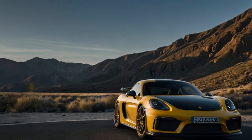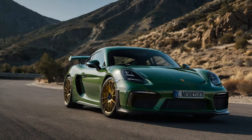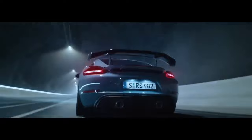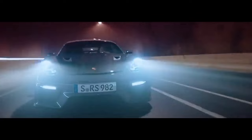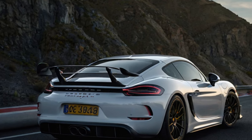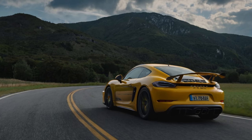The Manthey kit — pronounced Mon-tay — transforms an already formidable track weapon into something downright outrageous. Up front, a larger wing and canards enhance aerodynamics, while carbon fiber upgrades shave weight and deliver a staggering 372 pounds of downforce at 124 miles per hour, nearly double the standard GT4 RS. The added force is so intense it necessitates reinforcements to the hatch and body. Manthey also swaps in manually adjustable four-way dampers, stiffens the front springs by 20%, and dials in extra camber for razor-sharp handling.